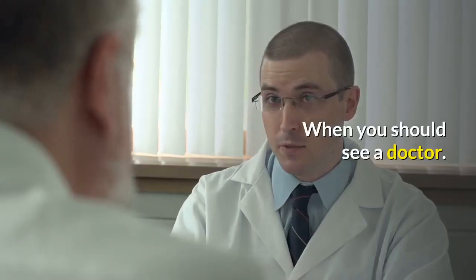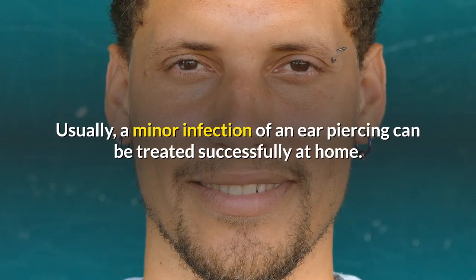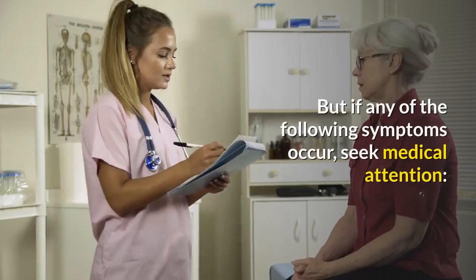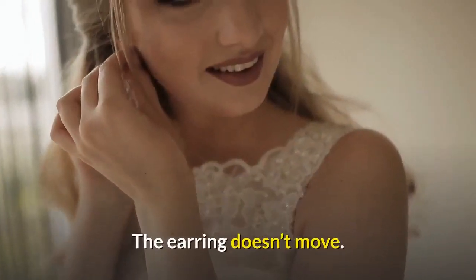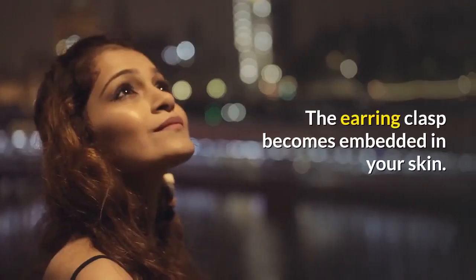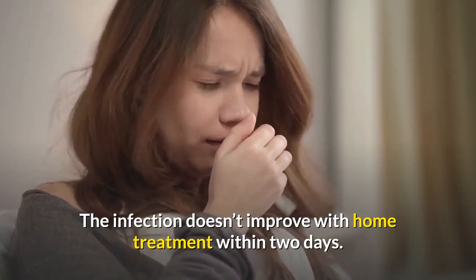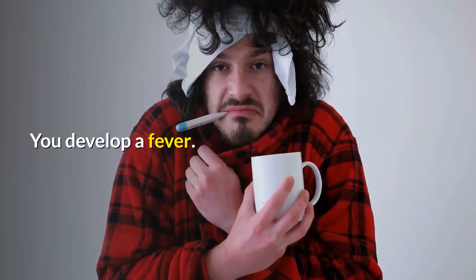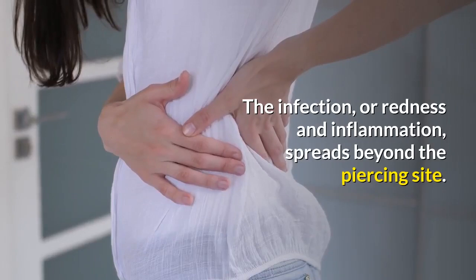Usually, a minor infection of an ear piercing can be treated successfully at home. But if any of the following symptoms occur, seek medical attention: the earring doesn't move; the earring clasp becomes embedded in your skin; the infection doesn't improve with home treatment within 2 days; you develop a fever; or the infection, redness, and inflammation spreads beyond the piercing site.